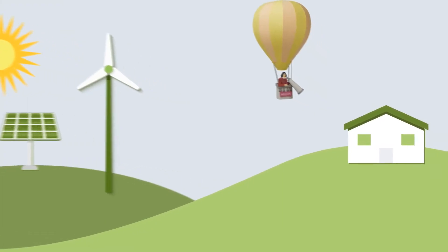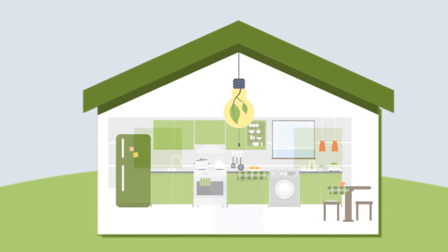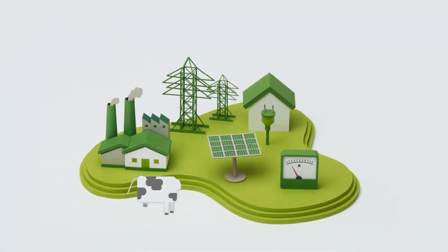Because if we are able to make our electricity grid fit for renewable energy, electricity will continue to come from the socket on the wall — and it will be reliable, affordable and green.